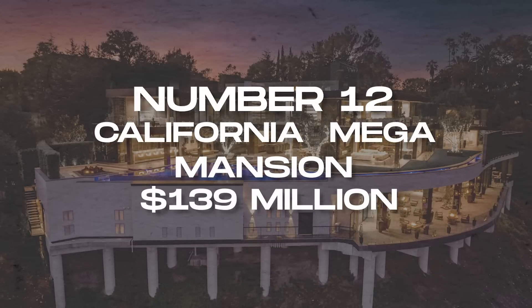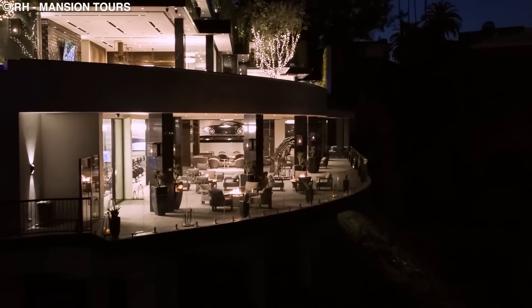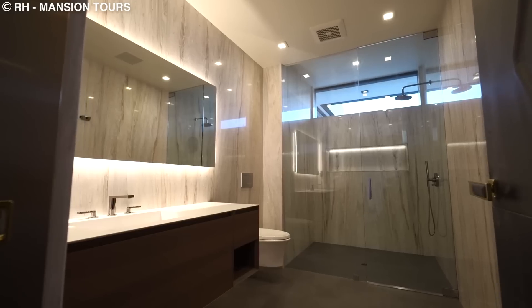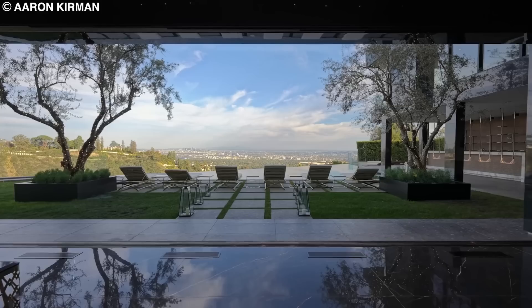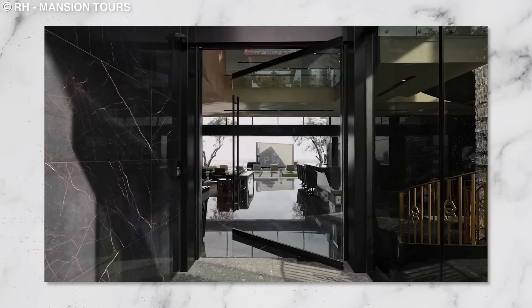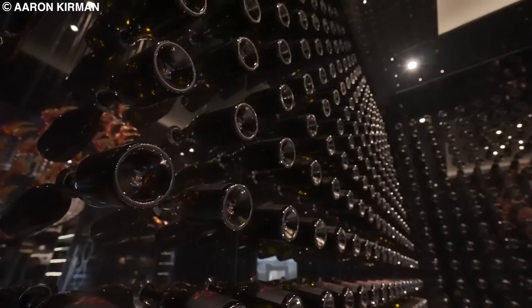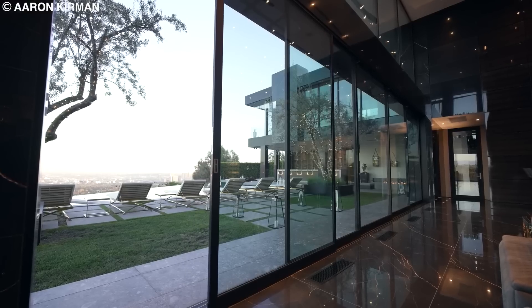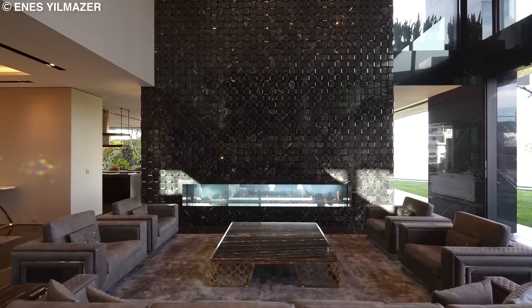Number 12: California Mega Mansion, $139 million. The king of the show is this $139 million mega mansion in California. It features 12 bedrooms and 18 bathrooms with 33,344 square meters of living space, built on a two-acre lot — and the house comes with its own helicopter. The door is a modern marvel of glass and steel, the floor is made of stone and marble, there is a bar that looks like it dropped out of a James Bond movie, and a living room that flows seamlessly into its backyard. There's a 23-foot fireplace in the living room made out of woven marble.